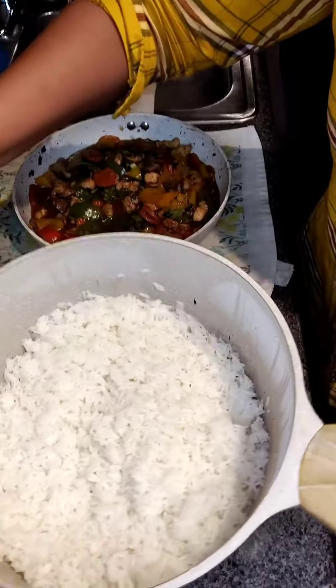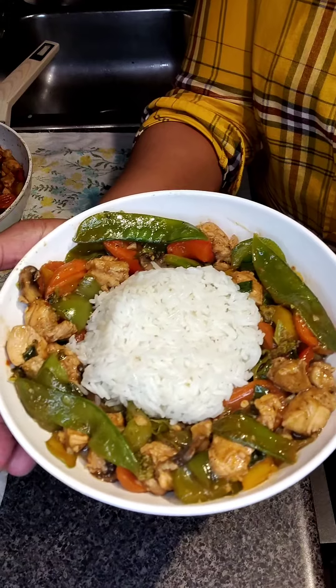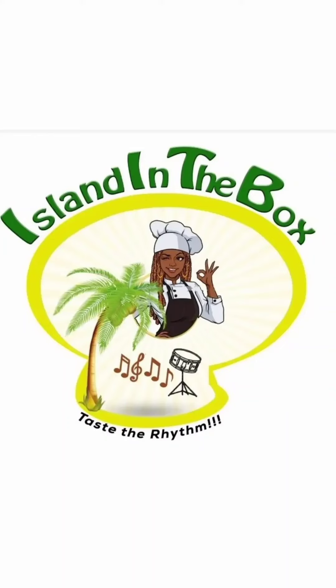But if you like these recipes, I would love if you go ahead and try these meals, send me a video, tag me in them, and I hope to hear from you soon. Bye!